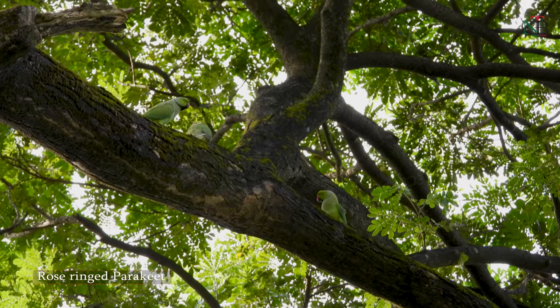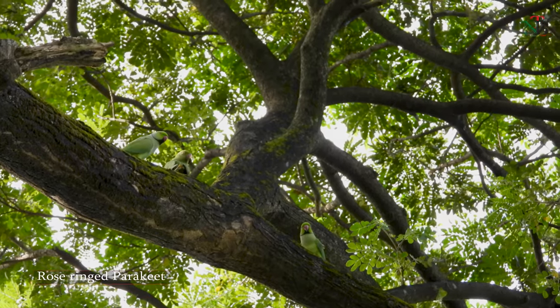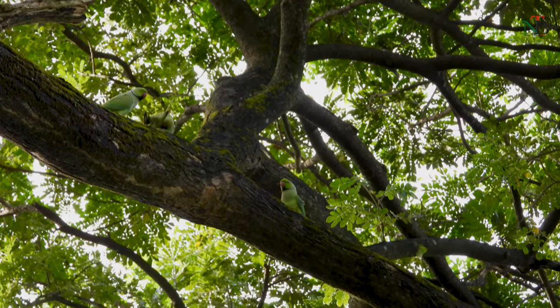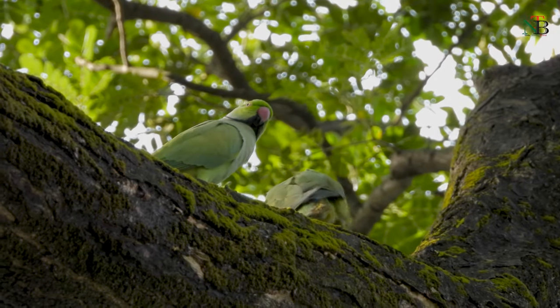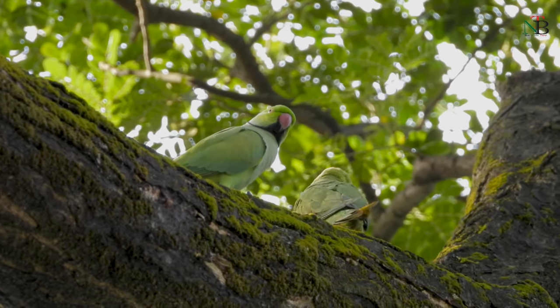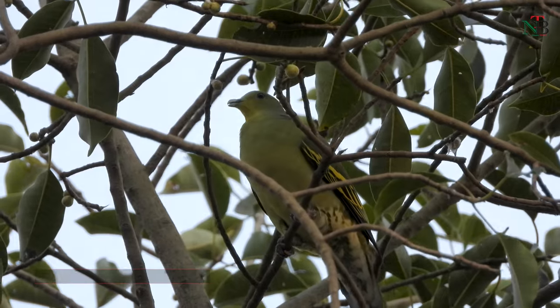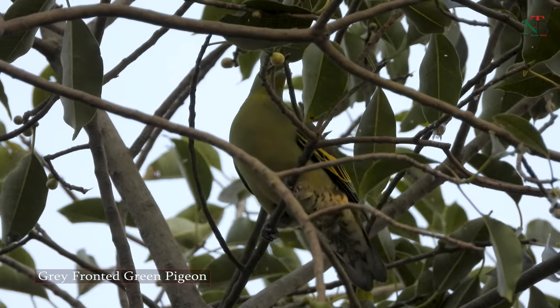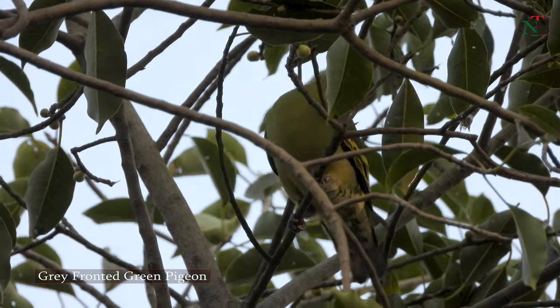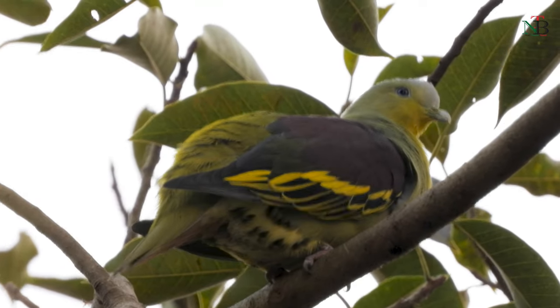Rose-ringed parakeets were seen right behind the bird bath in my garden. A mesmerizing surprise came with a flock of grey-fronted green pigeons, which were sighted in my backyard.